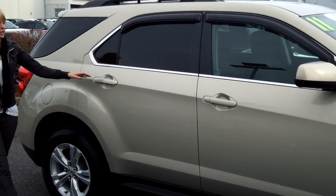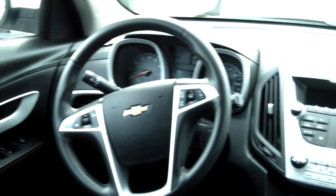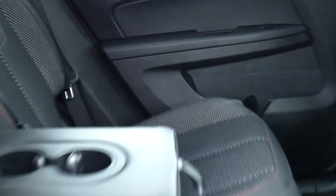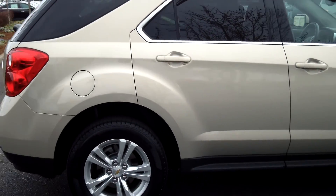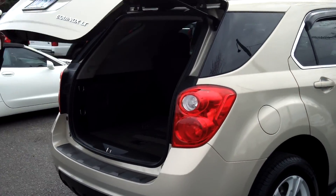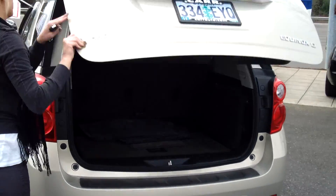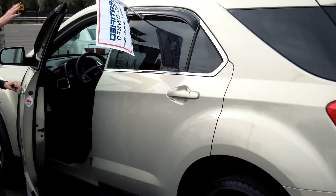This is the LT edition of the Equinox. It has a very nice cloth interior. It also has alloy wheels, backup camera, tons of cargo area. The seats do fold down for even more space. Privacy glass. Roof rack.